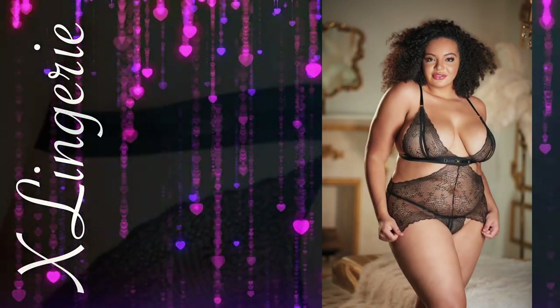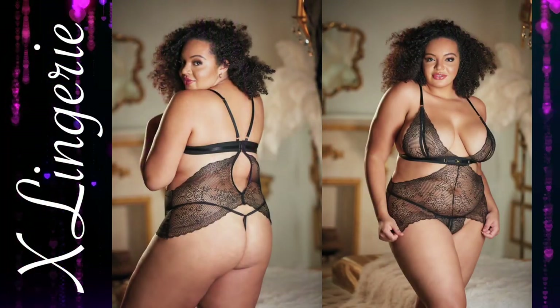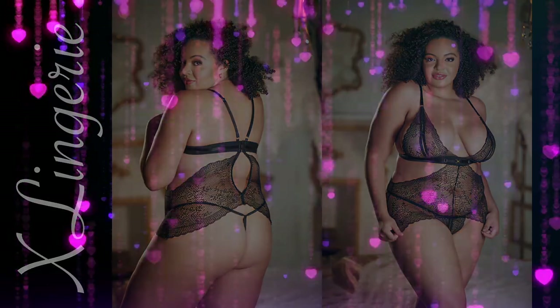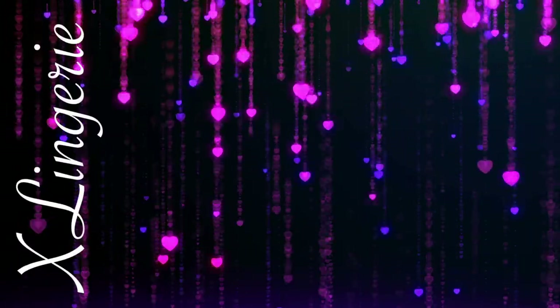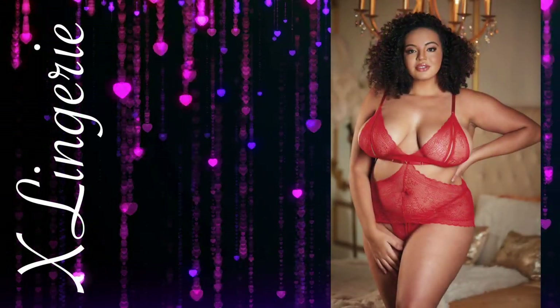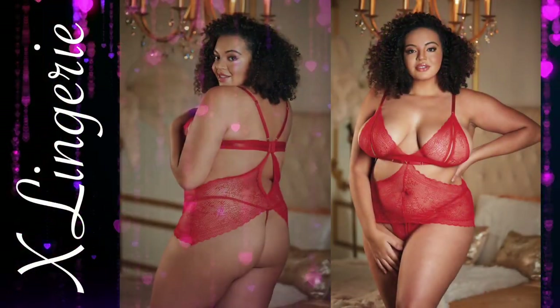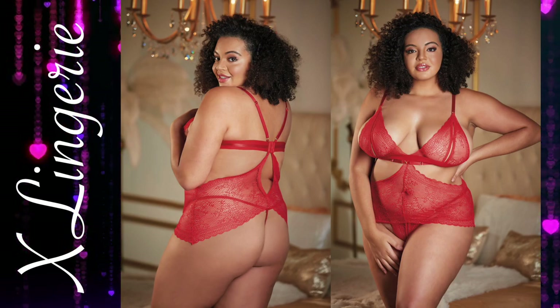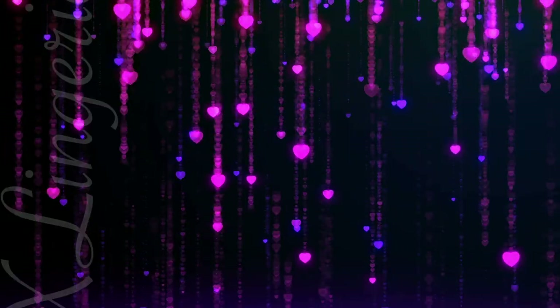Lace Peekaboo Chemise and Overt G-string. A girl can never say no to a baby doll. Rosie is sweet seduction reimagined, and will make his head spin as every part of you is given extra attention. The lace Peekaboo Brilette top cascades into an asymmetrical baby doll that hugs the hips and has a petite crotchless lace g-string. The straps are adjustable.